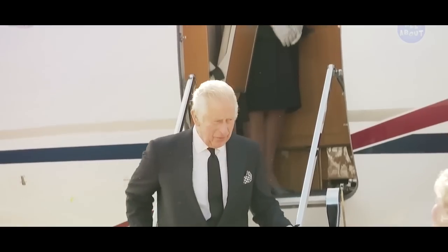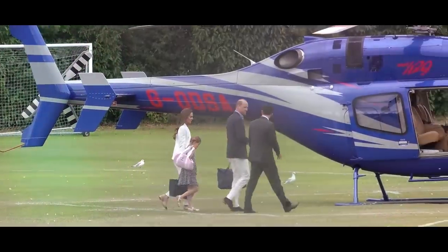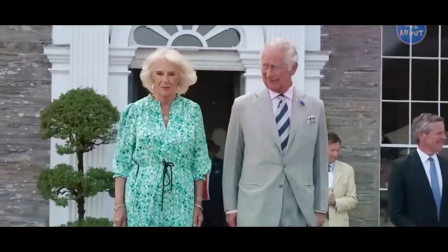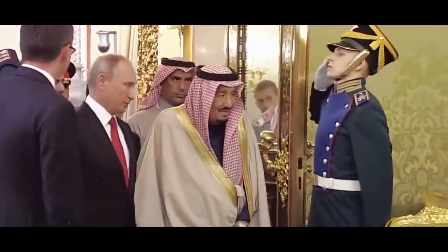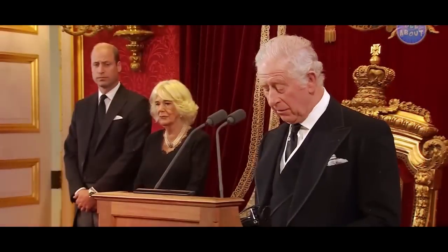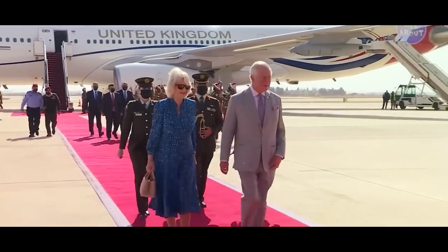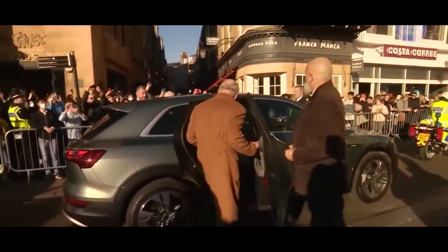Traveling in such luxury is reserved only for the king and his family. Still, they have much to learn from King Salman of Saudi Arabia when it comes to traveling in style. Care to learn how the patriarch of the richest royal family in the world travels? Just click on the video to your left.